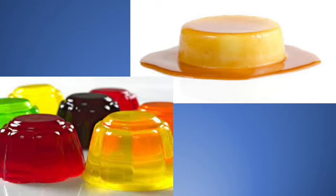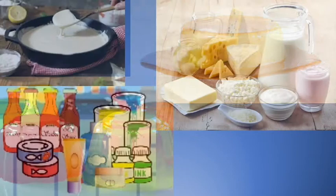It is further used as a gelling agent for one of our favorite desserts or merienda — the leche flan and other desserts like gelatin. Forming gels at room temperature on their own when dissolved in liquid, carrageenan is a crucial ingredient for these types of food preparations.